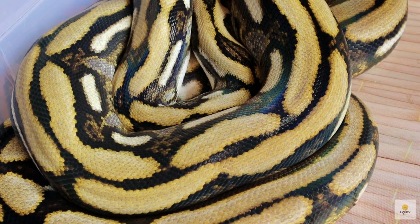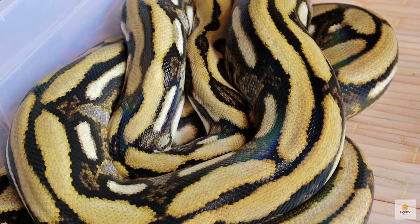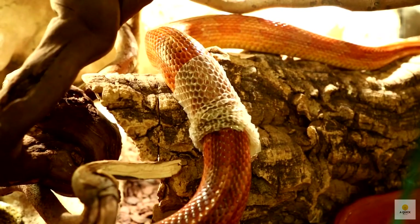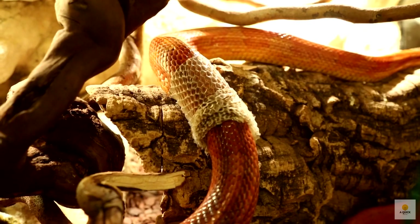Hey there, nature enthusiasts. Welcome back to A Quick Note. Today, we're delving into the fascinating world of snakes and the unique habit of shedding their skin. Ever wondered why they do it? Stick around as we uncover the secrets behind this scaly makeover.